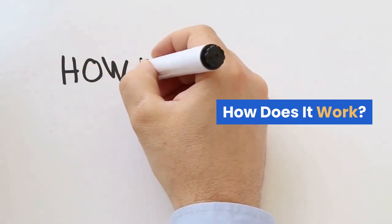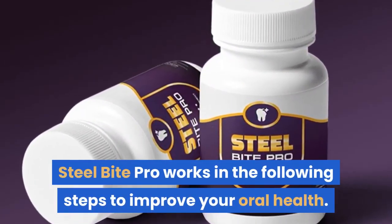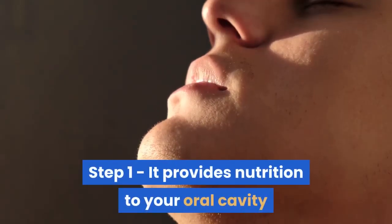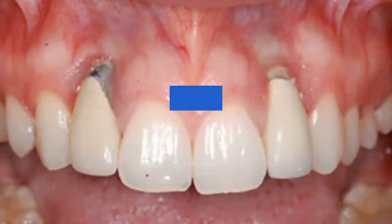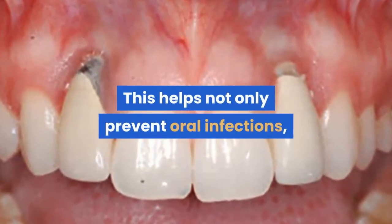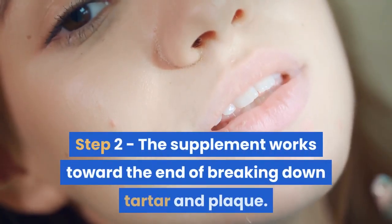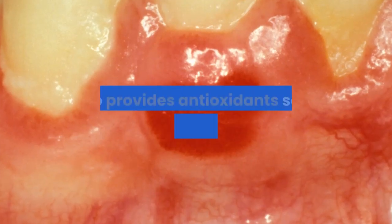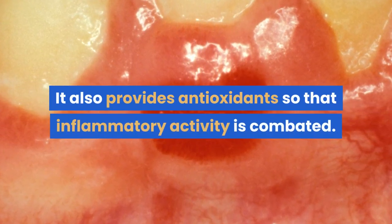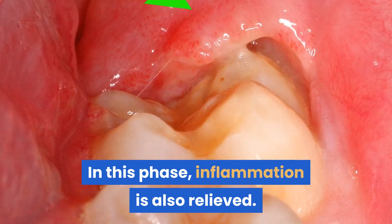How does it work? Steel Bite Pro works in the following steps to improve your oral health. Step 1: It provides nutrition to your oral cavity and gets rid of bacteria. This helps not only prevent oral infections, but it also improves the odor of your breath. Step 2: The supplement works toward breaking down tartar and plaque, and provides antioxidants so that inflammatory activity is combated.